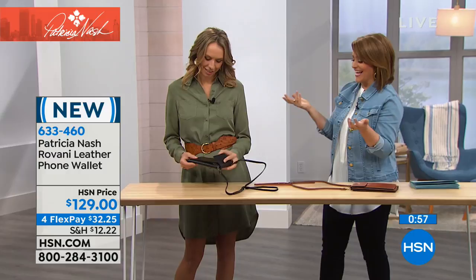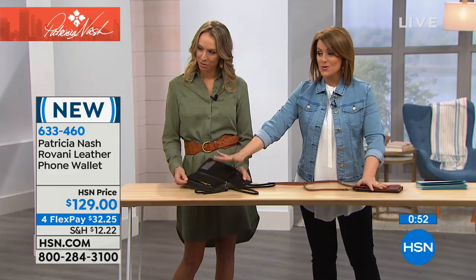The black will sell out first, so if you want the black please jump in quickly — do not wait. This might not even make it to the later shows, so don't think about it too long. It is the Rovani leather phone wallet — four and three quarters in length, nine and a quarter high, removable strap adjusting from 23 to 25 and a half inches. Both colors are still available but that won't be the case for long. $32 gets it home. Item number 633-460 — the best-selling item of the hour.